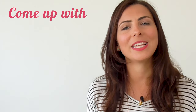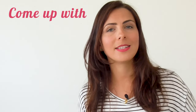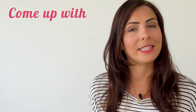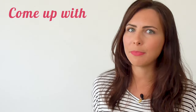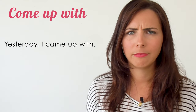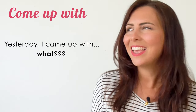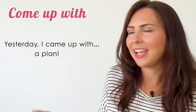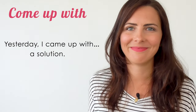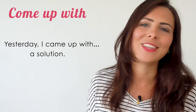Now, 'come up with' is a transitive phrasal verb. When a phrasal verb is transitive, you need to include something after it. You can't just say 'yesterday I came up with' — came up with what? You need to say: 'I came up with a plan,' 'I came up with a new idea,' 'I came up with a solution.' For this phrasal verb to make sense, you must always include what you have come up with.